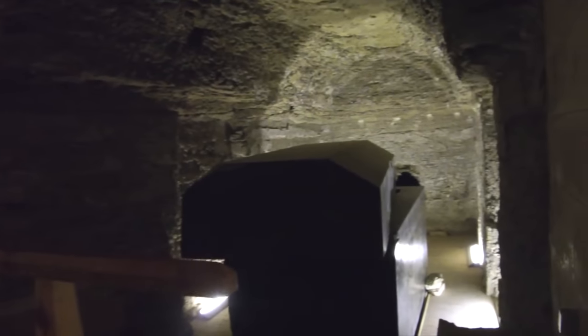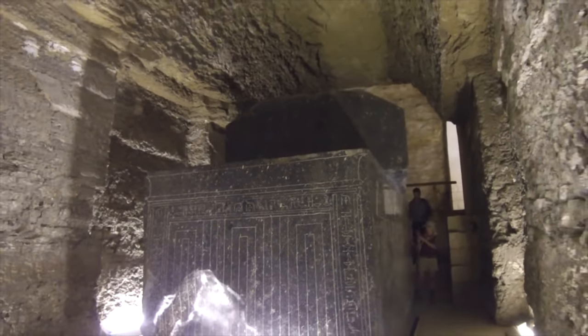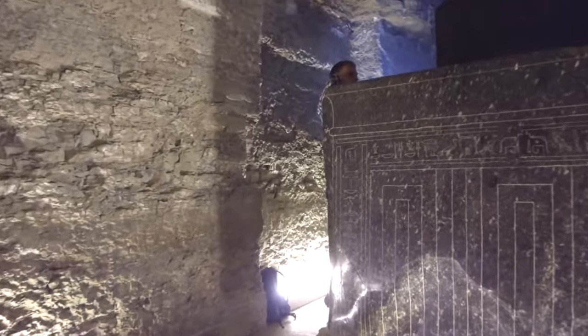And why, when Mariette discovered them, were all of the lids except one pried open? A very mysterious place. The lid of this box weighs 30 tons and the box itself weighs 70 tons — that's 100 tons total. You can see the highly polished surfaces with really crude hieroglyphics done on them. Conventional academics insist that the shaping of the box and the hieroglyphics are contemporary with one another, but that is completely ridiculous. It's quite obvious that the dynastic people found these boxes in situ and in some cases decided to carve hieroglyphics in them.